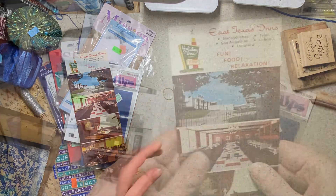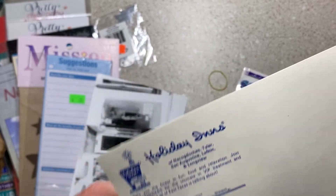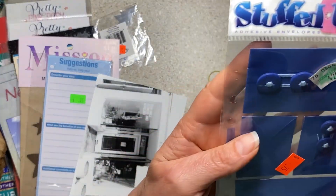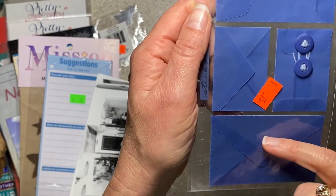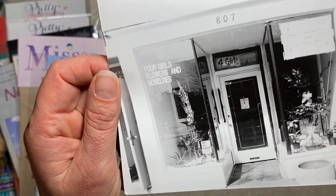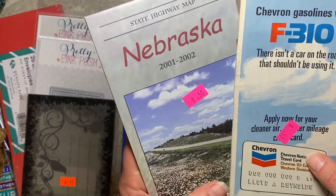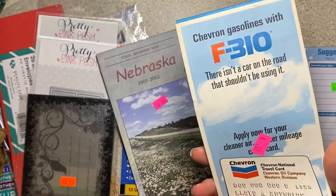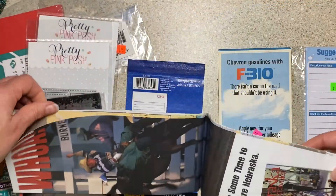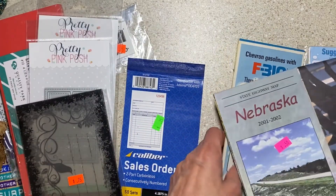I got this out of the 10 cent postcard bin — East Texas Inns, Holiday Inns, Baton Rouge, Louisiana. It doesn't have a year on it, and it's a little bowed and yellowed. Blue vellum envelopes, 75 cents. Here is the one photo I came home with — it says 'four girls, flowers, and novelties.' It's a fun black and white photo of a building with cool architecture. I got two maps — I just reached into the bin and chose them: Nebraska and an old Chevron oil one of Denver, 50 cents a piece. I recently did a journal cover with a map on the inside and fell in love with it, so I wanted to keep maps in my inventory.